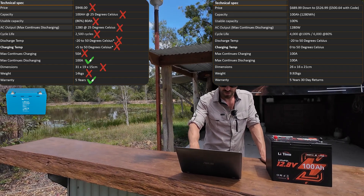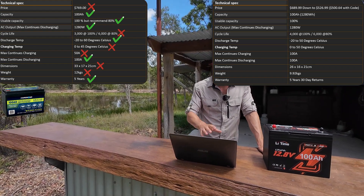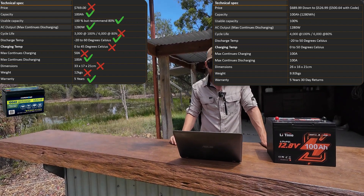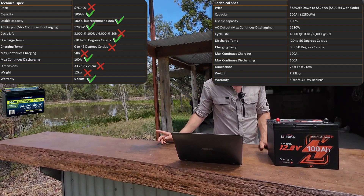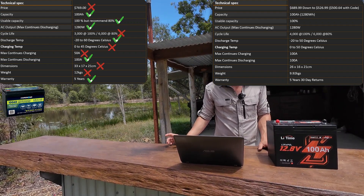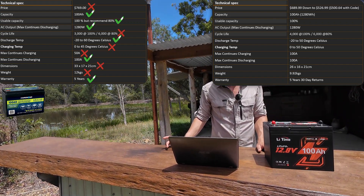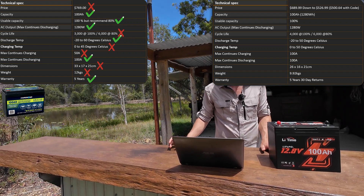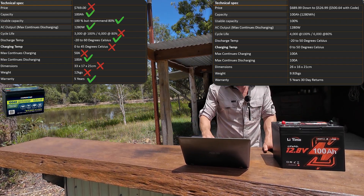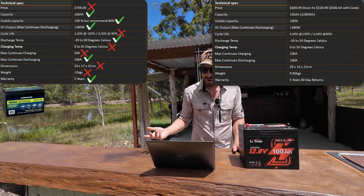The last competitor is Hardcore — the one I said was the winner earlier this year. Price is $769, 100 amp hours, and they'll give you 100% capacity, but they heavily recommend staying at 80%. Cycle life proves that: 3,000 cycles at 100%, but double to 6,000 if you stay at 80% — showing the cells don't really like it. Versus LiTime, whose cells are 100% designed for it. Hardcore also only does 50 amps charging versus LiTime's 100 amps. Five-year warranty.